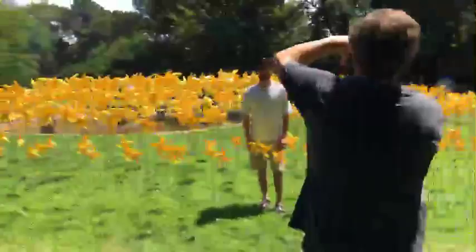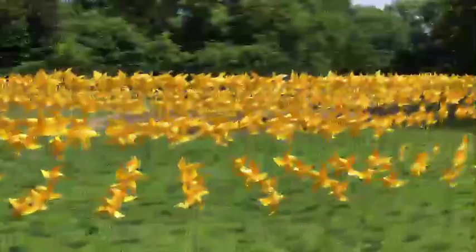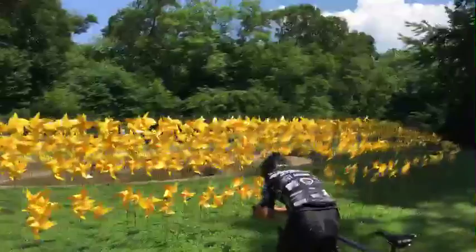This is so neat — this is why I love New York. This reminds me of — it almost reminds me of the Gates in Central Park, where it's a lot of the same thing.